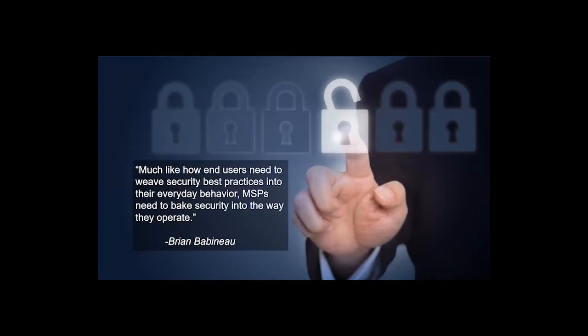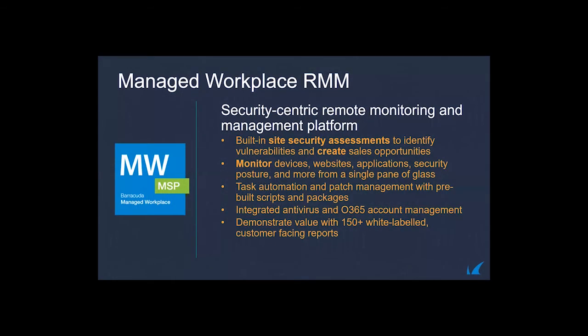We absolutely want to see you get to that proactive stage. A quote from Brian, our GM and SVP at Barracuda MSP: 'Much like how end users need to weave security best practices into their everyday behavior, MSPs need to bake security into the way they operate.' We keep this very close to our heart and try to provide comprehensive solutions with a security-centric offering.